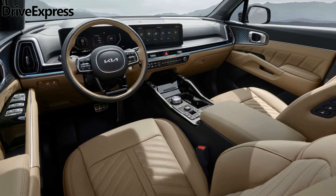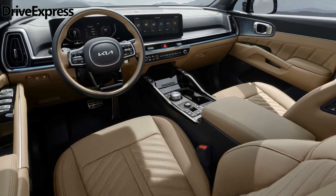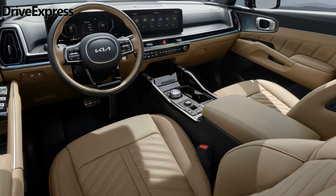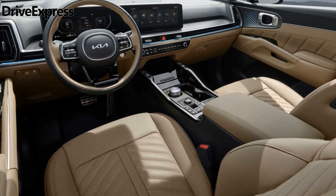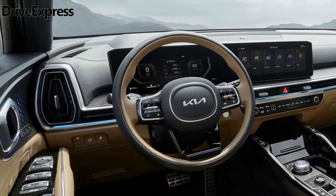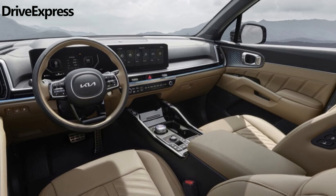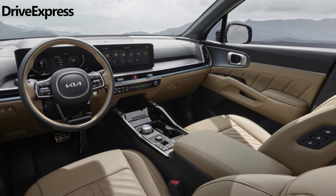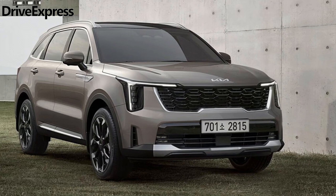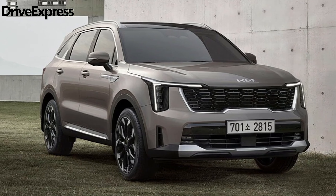This makeover echoes the design language of the EV9 flagship SUV and the recently facelifted Picanto city car, and is expected to find its way into more Kia models in the near future. The rest of the bodywork remains largely unchanged, aside from the restyled rear bumper, the introduction of new Kia emblems, and the slightly reworked LED taillights now featuring connected clusters. The automaker has also introduced a fresh design for the alloy wheels and a selection of new exterior colors.